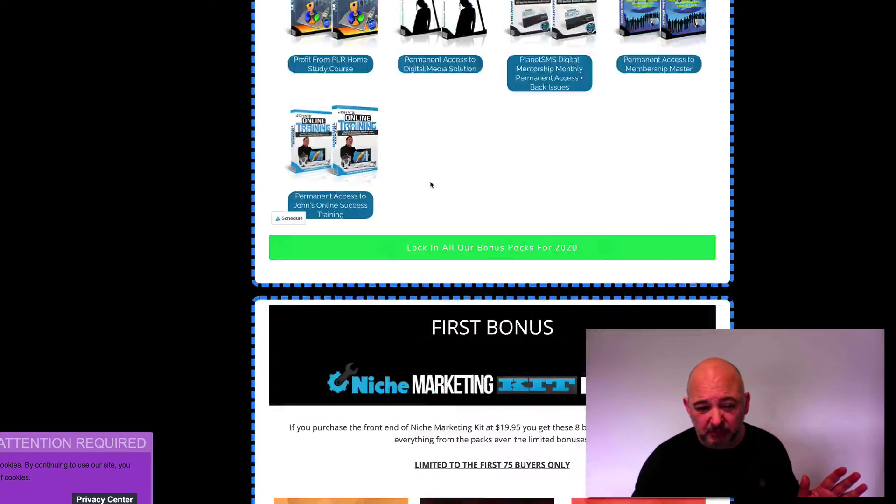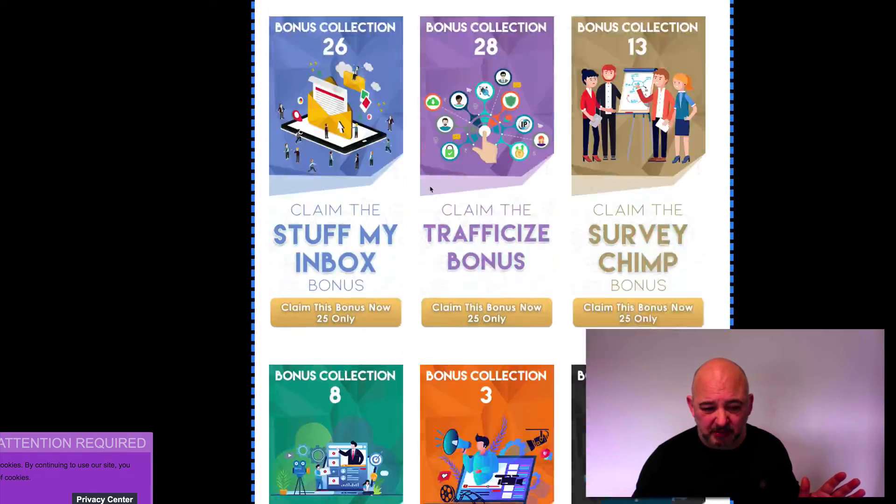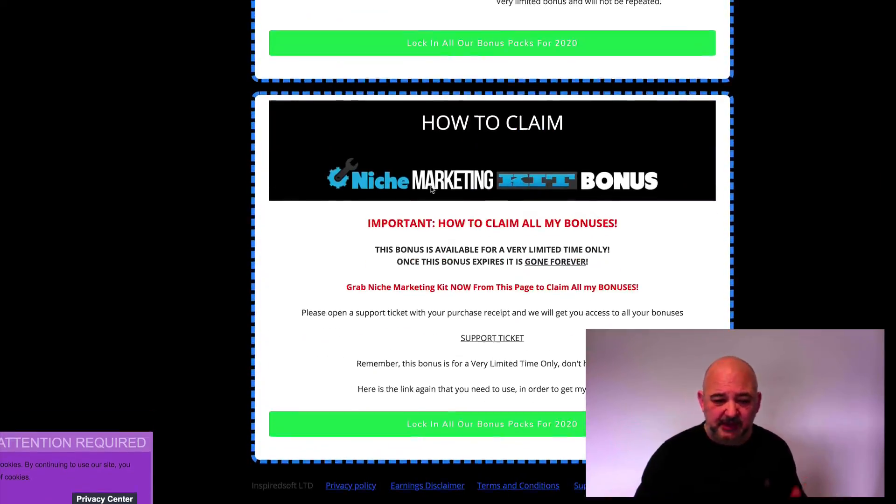Let me scroll down to the bottom and show you this. Because this is on ClickBank, to claim this, all you need to do is open a support ticket, which you can do from there. Include your purchase receipt and my team will send across your bonuses.